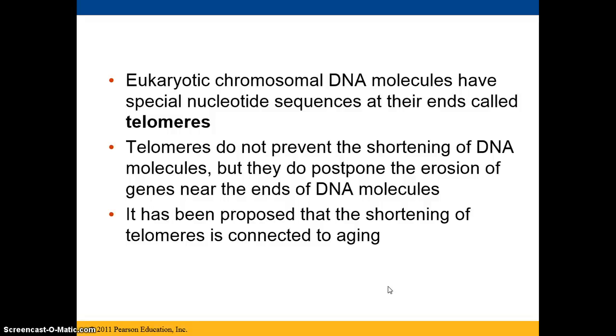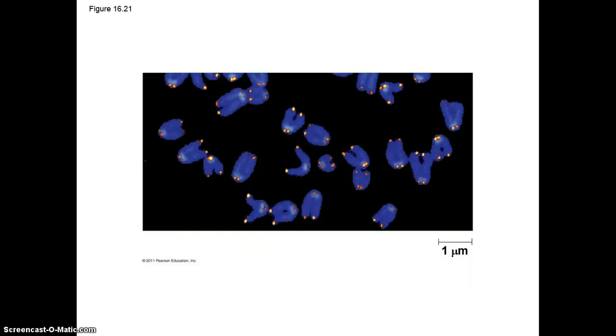Many scientists believe that the shortening of these telomeres is connected to aging. In this image, the blue structures are chromosomes, and the colorful spots on them are the telomeres.